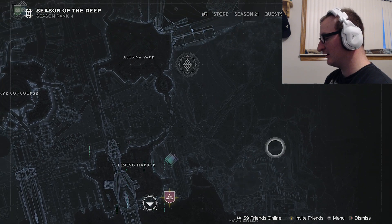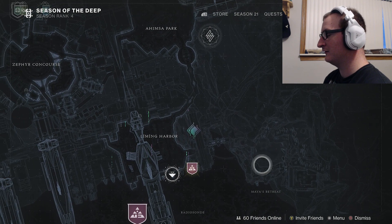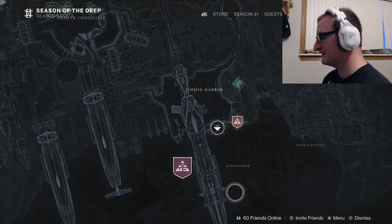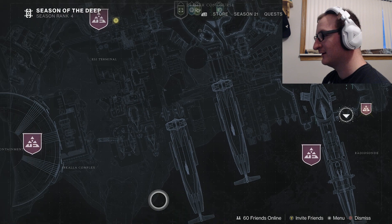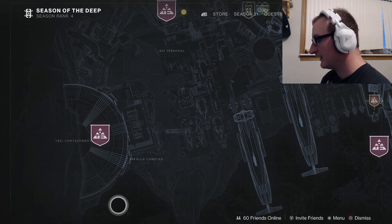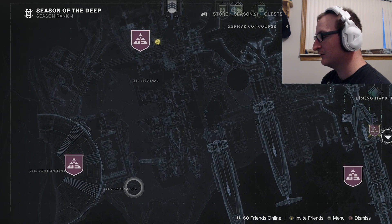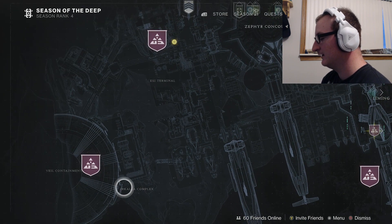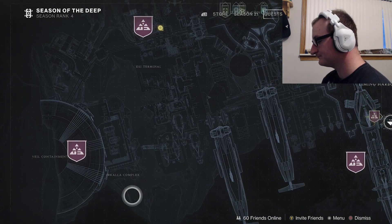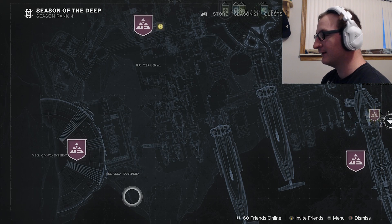You'll come over here and have a fight with a bunch of Vex — that'll take you about 10 minutes. Once you've completed that step, head over to the i-Complex. There'll be another waypoint if you have it tracked, and you'll have to kill more Vex in a Vex arena boss fight.